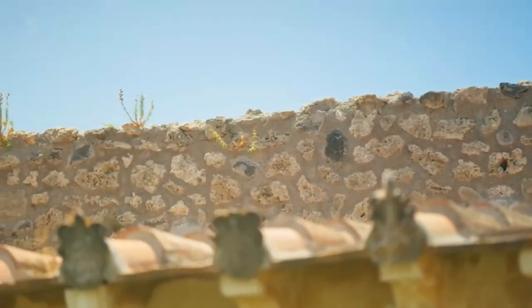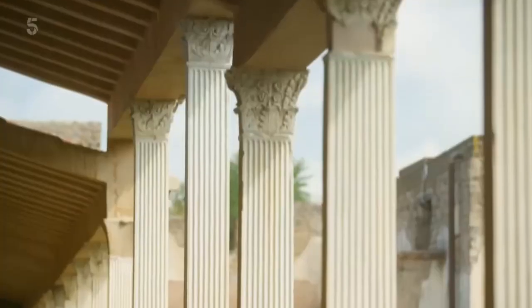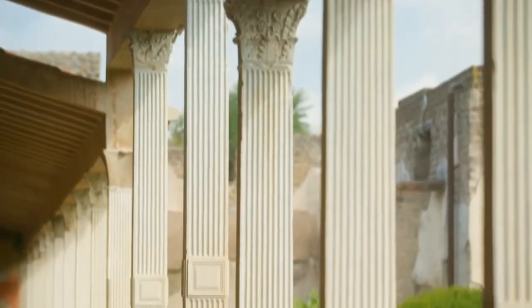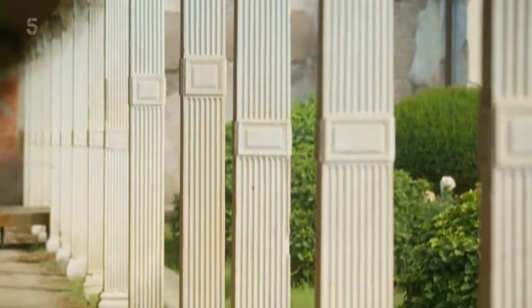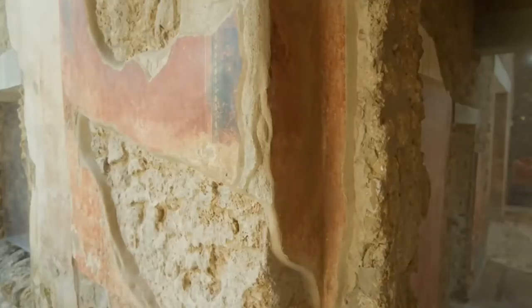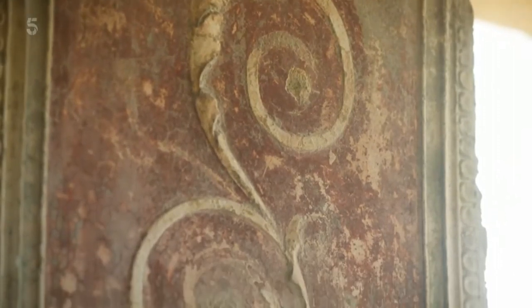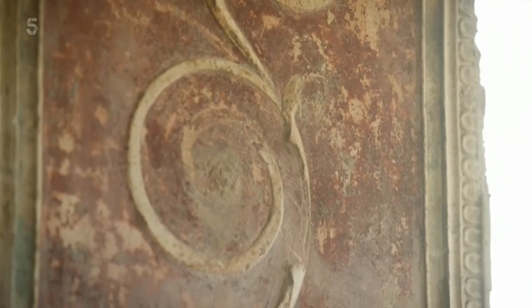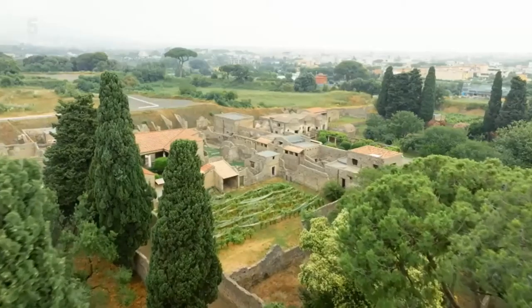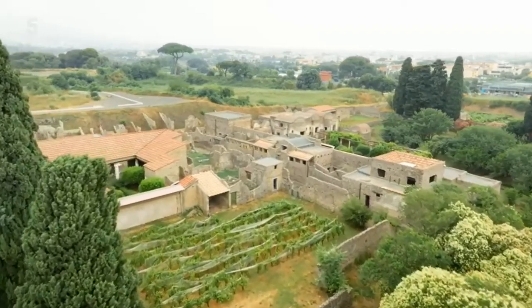Then they spotted something. It became clear the columns were part of a larger structure. They continued on carefully, then revealed walls decorated in beautiful plasterwork. Until finally, something incredible appeared — the beautiful, preserved home of a wealthy ancient Roman.